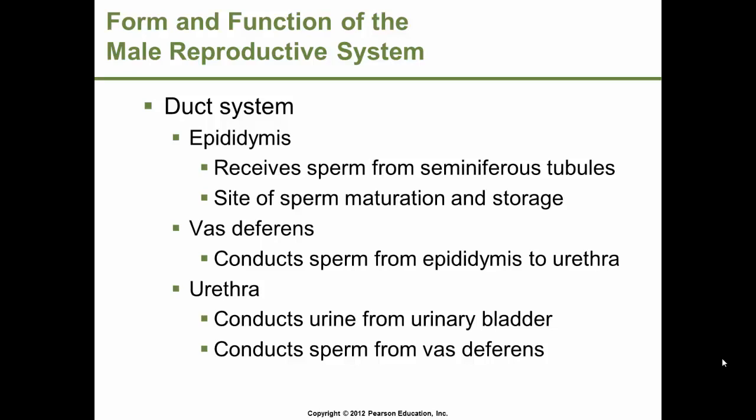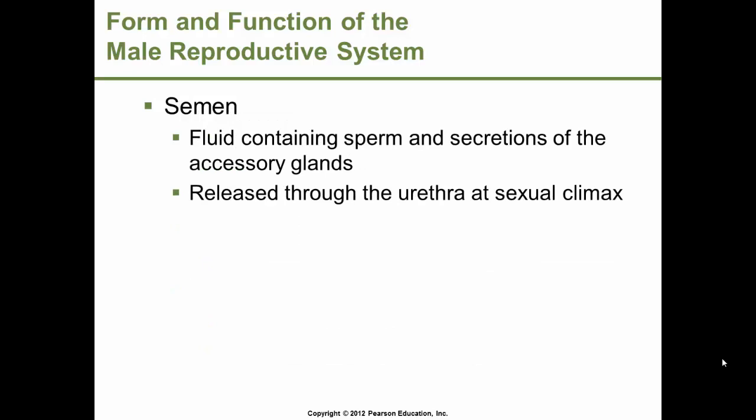The duct system includes the epididymis, the vas deferens, and the urethra. The epididymis receives sperm from the seminiferous tubules and is the site where sperm matures and is stored. The vas deferens conducts sperm from the epididymis to the urethra. The urethra in males conducts both urine from the urinary bladder and sperm from the vas deferens. Semen — the fluid containing sperm and secretions of the accessory glands — is released through the urethra at sexual climax.